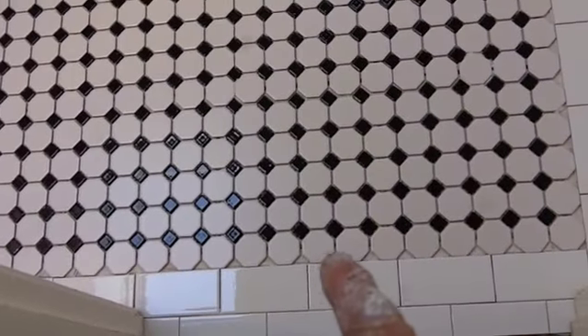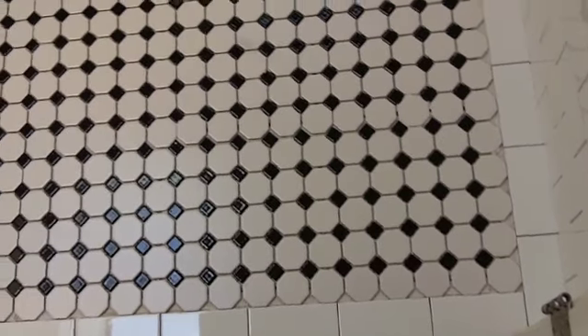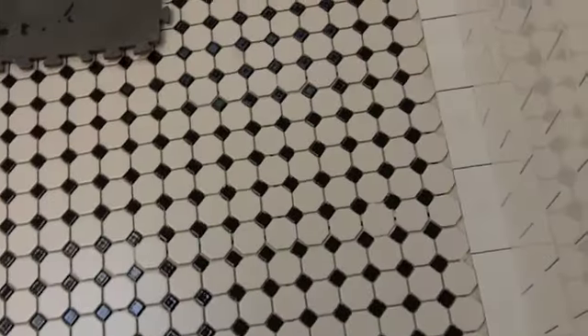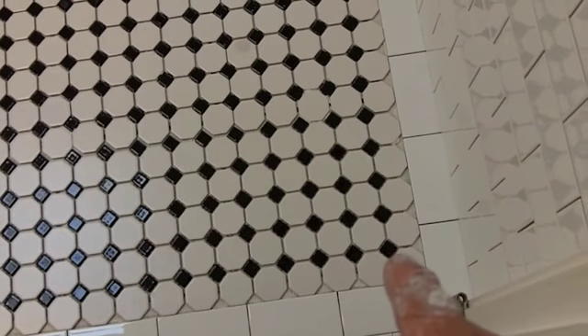Holy crap, look at all the little dots. Each one of these little half pieces I have to cut, all the way around the perimeter. The last thing you want to do after putting in this many hours is have your fingers that close to a saw, but I've got to take these little squares and cut them in half.